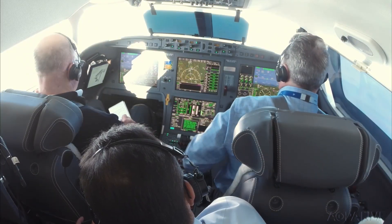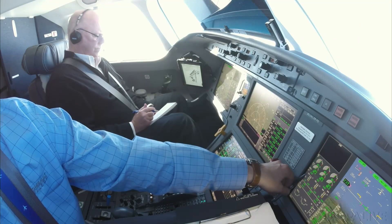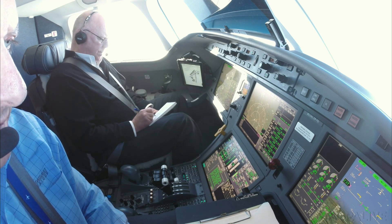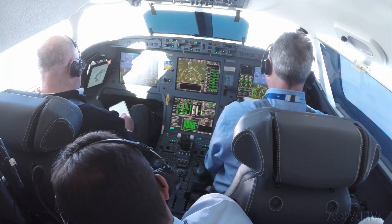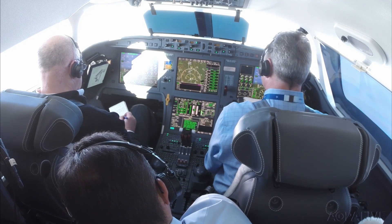Up at flight level 410, power is set for normal cruise power, which yields Mach 0.85. At this setting, we burn 790 pounds per hour, or about 117 gallons per hour, per engine. It sounds like a lot, and it is, until you realize you can fly 6,400 nautical miles at long-range cruise power.